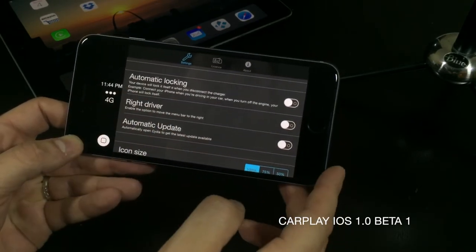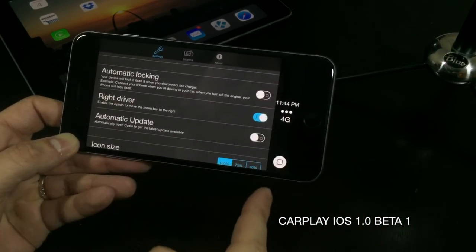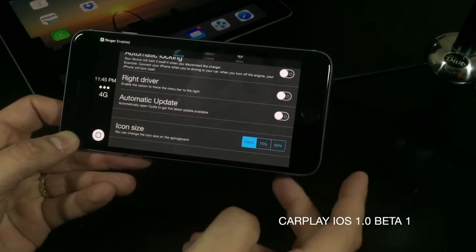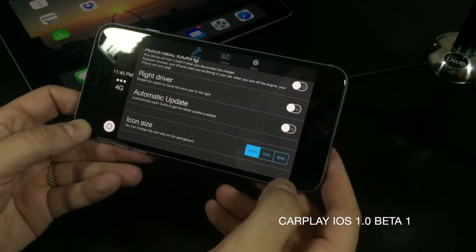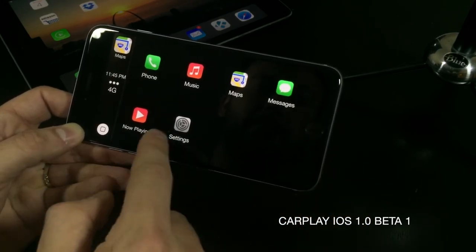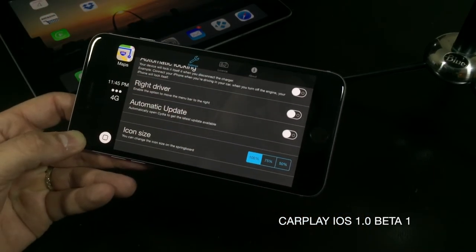You have automatic locking — your device will lock itself when disconnected from the charger. You've got right driver mode, which switches the little gutter to the other side. Automatic update automatically opens Cydia to get the latest update available. You can also change the icon size from 100%, 75%, and 50%. I recommend keeping it at 100% — with CarPlay it's nice to have large touch targets since you want to be as safe as possible on the road.